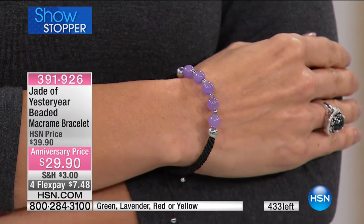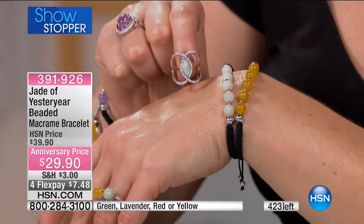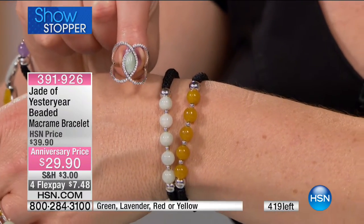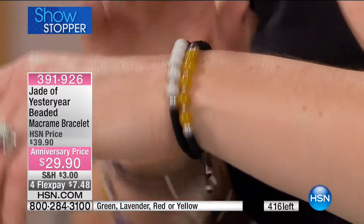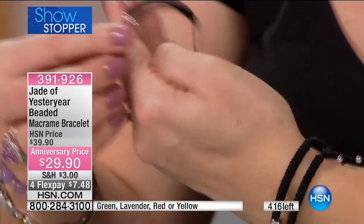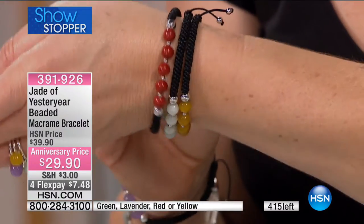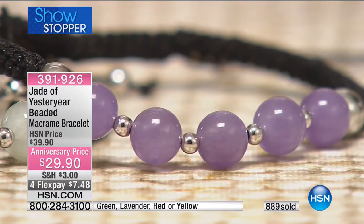If you would like yours, be quick to the phones. With the green jade in the open negative space design — how fabulous is that? With Jade of Yesteryear, you get all kinds of variety, but it is always a classic — always something you would enjoy. Quality is made just like fine jewelry.